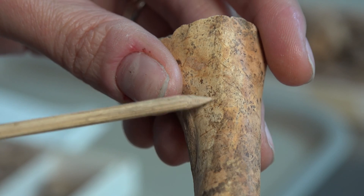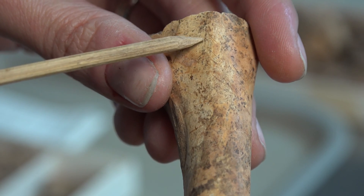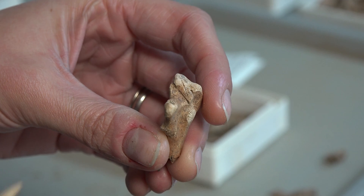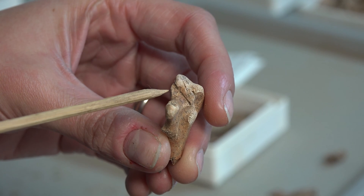Something we'll also do is look for things like cut marks, which we have on this bone here and this bone here, and that can give evidence about how an animal was butchered.